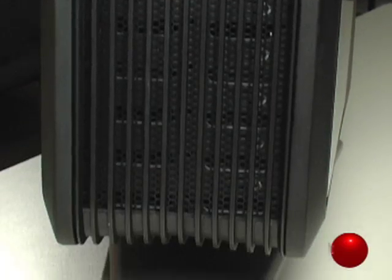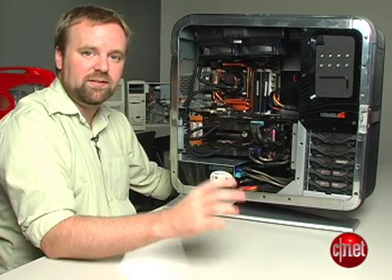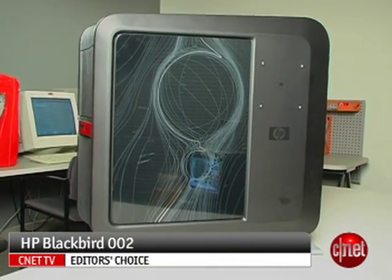So thanks to its unique design, its high-end performance, and the truly innovative technology going on here, this system very easily earns our Editor's Choice Award. I'm Rich Brown, and this is the HP Blackbird 002.